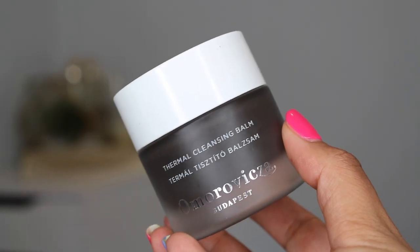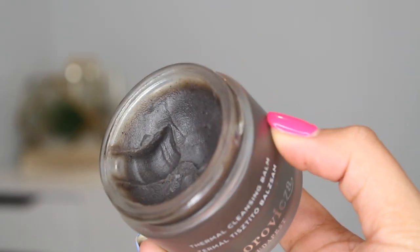The last one is so expensive but I do like it, so I'm going to talk about it. It's from Omorovicza — 50 milliliters, so smaller than all the others, but about three times the price at $135. They sent this to me; I did not buy it and probably wouldn't, but that doesn't mean it's bad. If you're the type of person who buys a $135 cleansing balm, it's actually really good. It smells exactly like an orange popsicle stick — this is the Thermal Cleansing Balm.